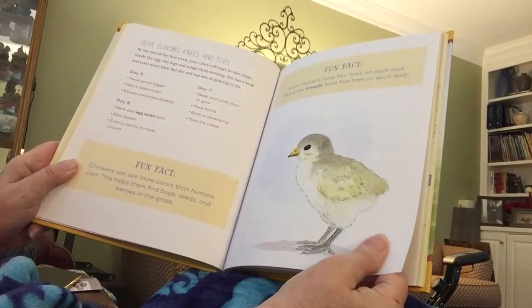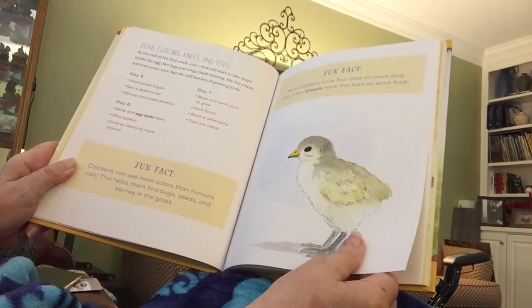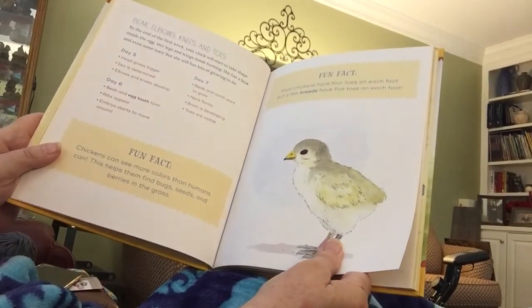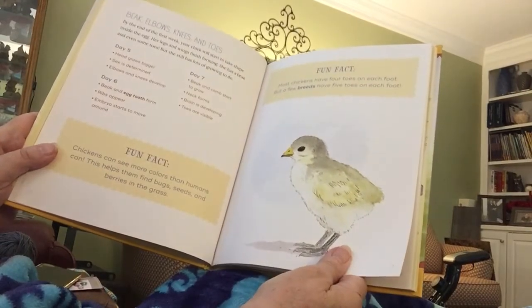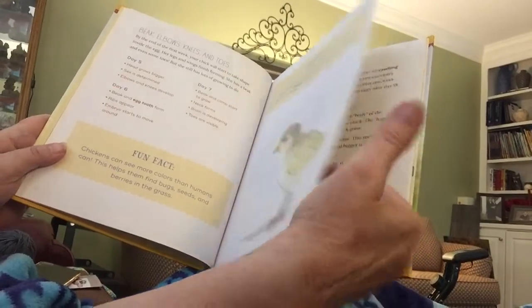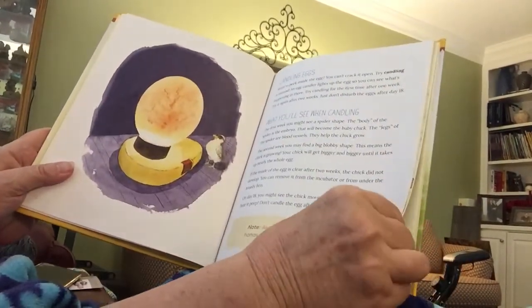Did you know that chickens can see more colors than humans? This helps them find bugs, seeds, and berries in the grass. And most chickens have four toes on each foot, but a few breeds have five toes on each foot. There are lots of different breeds of chickens — that's an interesting thing you can look up on the internet as well.